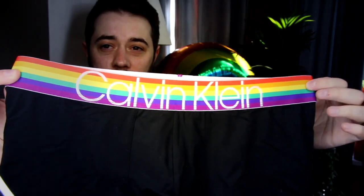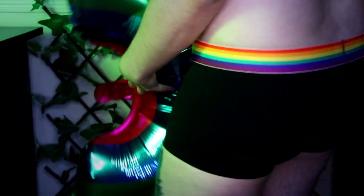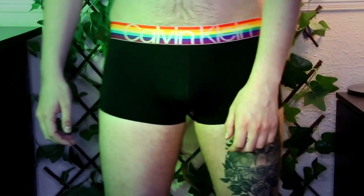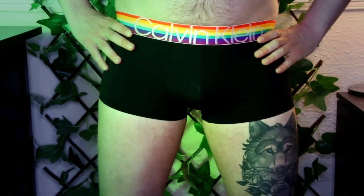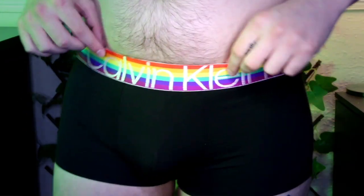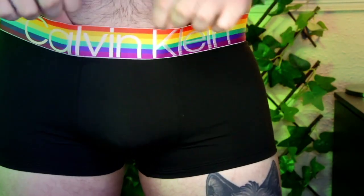It's got this really nice rainbow waistband, which I think is really cool. It feels super soft — this is a microfiber, silky feel on it. So it sits really nicely and it's super soft, yet still a little bit more breathable with good support in it. The microfiber on this is one of the softest I have ever felt.